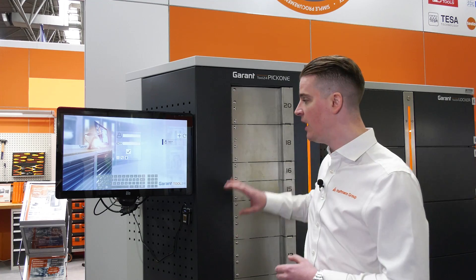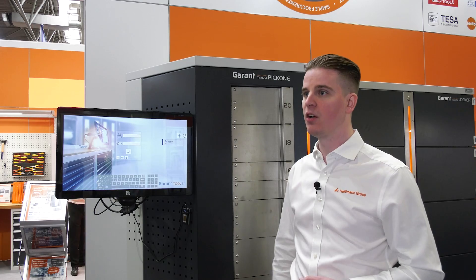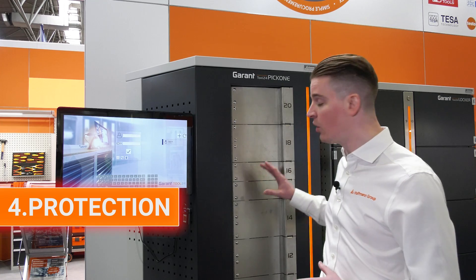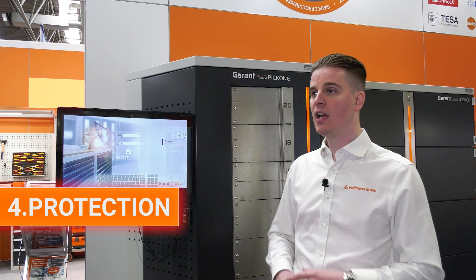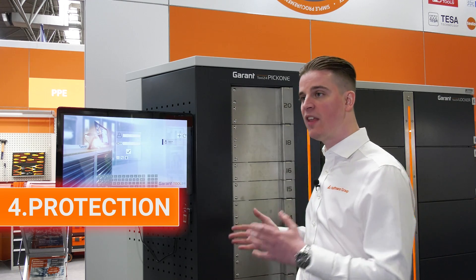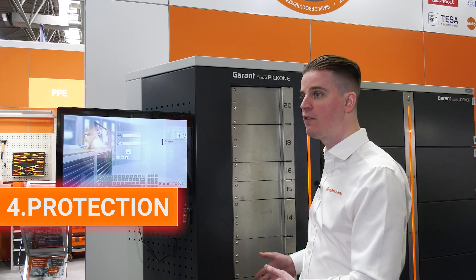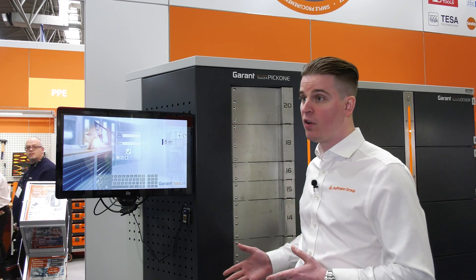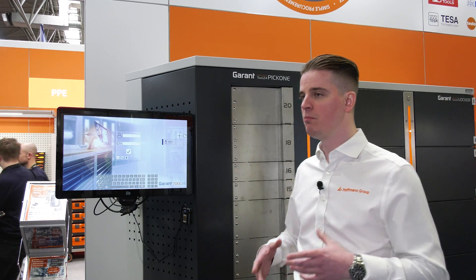The data insights aren't about surveillance — it's not a big brother situation. It means you can be confident that your workers have the right products assigned to them and can access them at any time. Stock is on your site, ready to go when you are — no waiting for delivery. The fourth benefit is protection: if gloves are available in your vending machine and someone doesn't use them and gets injured, you can go back to the system data and demonstrate that the option was available to them, removing a blame culture.